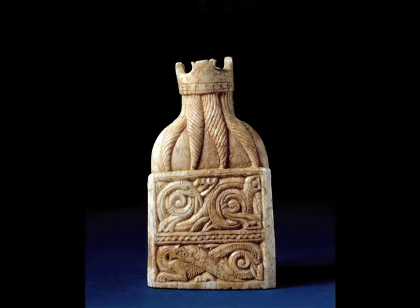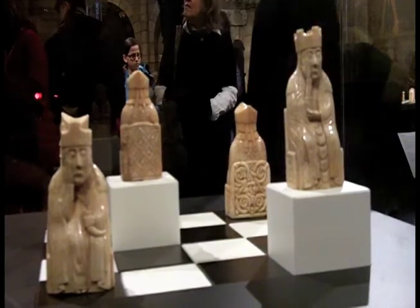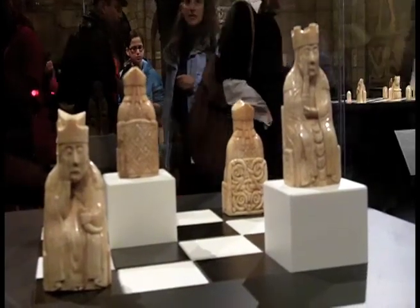My colleague Barbara Boehm, who organized the Lewis Chess exhibition, was talking to her colleague at the British Museum. Some of these pieces were on loan traveling in Scotland, and she had the idea that if they could travel to Scotland, why not here. The group we have set up in the Romanesque Hall is the largest number that have traveled outside the British Museum.